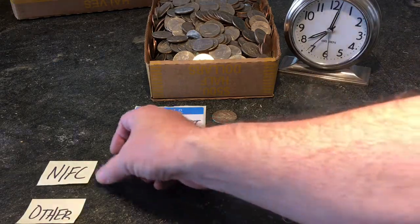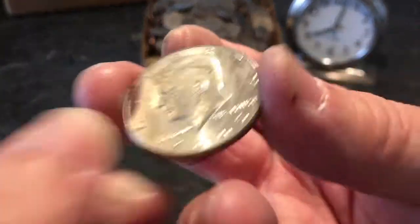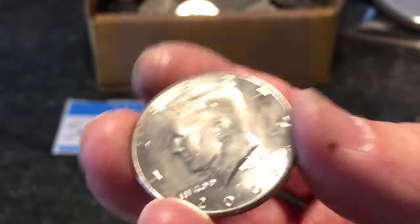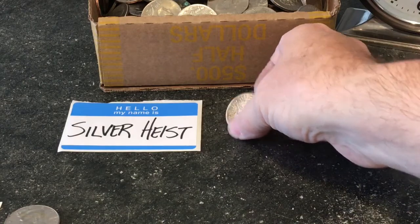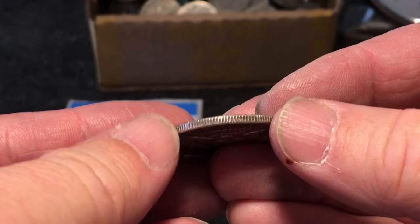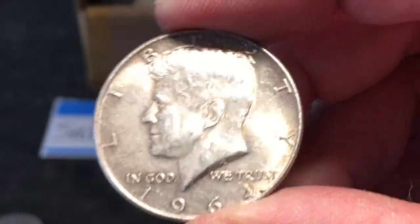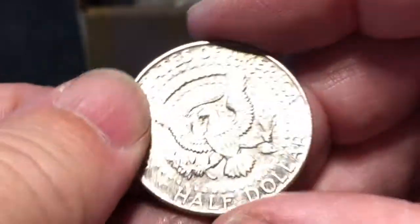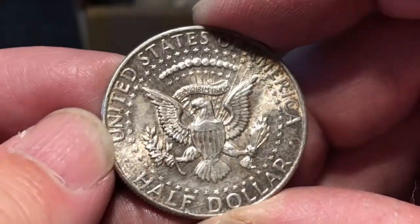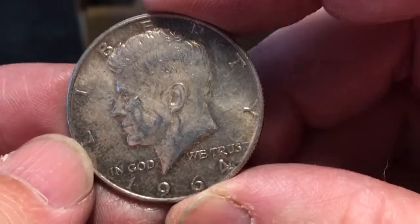The clock almost ran out on us on silver — it was the second to last roll, if you saw that in the time-lapse. So we got one NIFC, a 2005, a little scuffy and dirty. And we got one silver. I haven't looked at it yet — it could be 90%. And it is: 1964. Awesome. Last second silver, clock was running out, second to last roll. No mint mark. Everyone needs money — that's why they call it money.